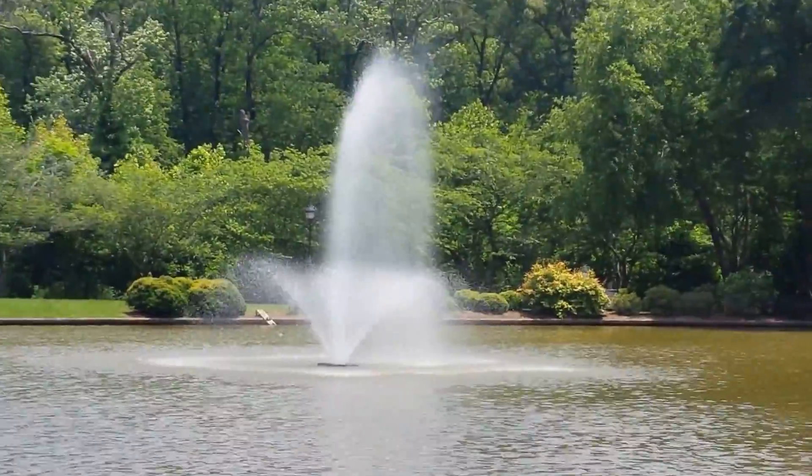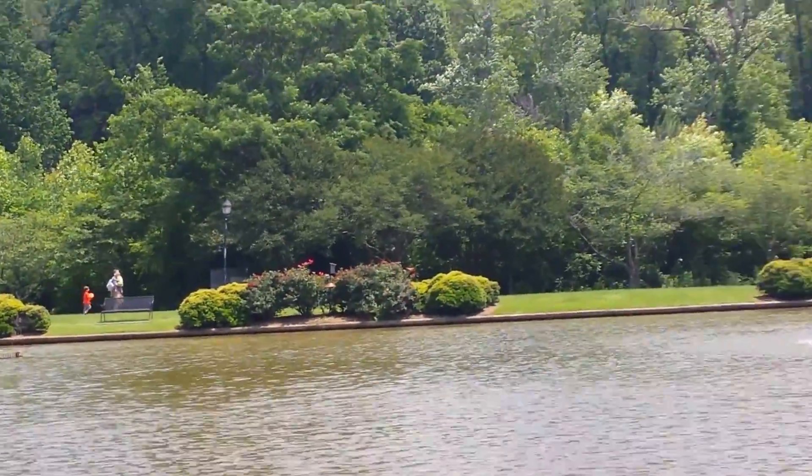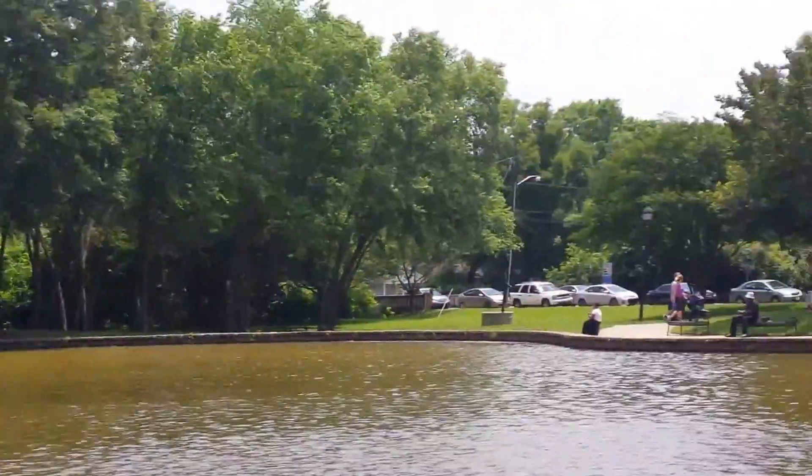I'm going to zoom in on that fountain. It's just the green — I just love that color, that green, the greenness of everything.